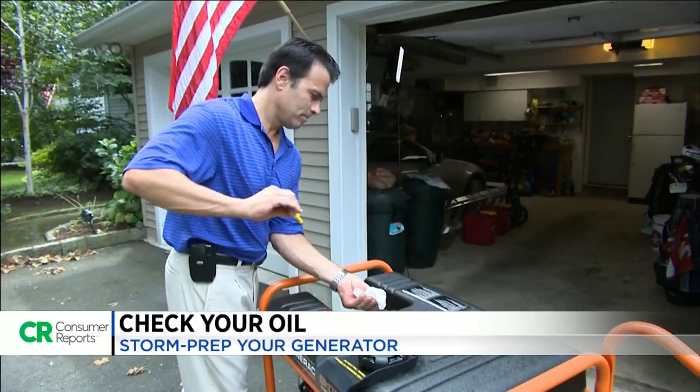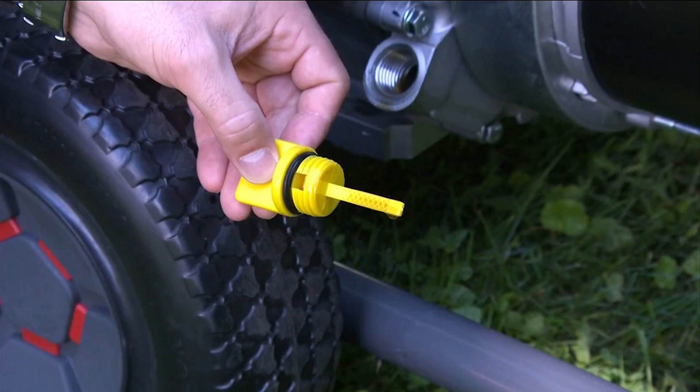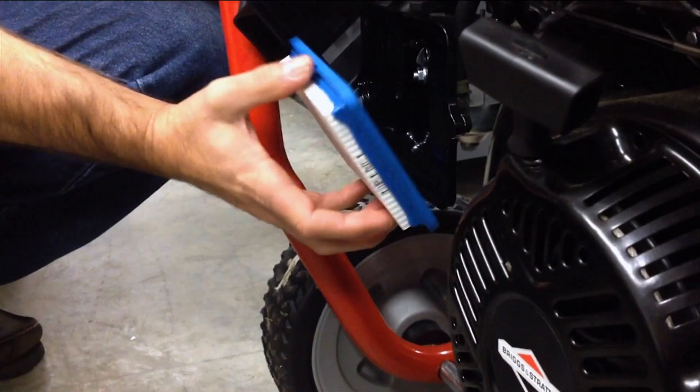Pay attention to the oil. Many portable generators automatically shut off if the engine oil gets too low. Check the oil before you even start your generator to avoid disruptions in your power — or worse, damaging your generator. If the oil is low, add only enough to bring the level to the full mark.